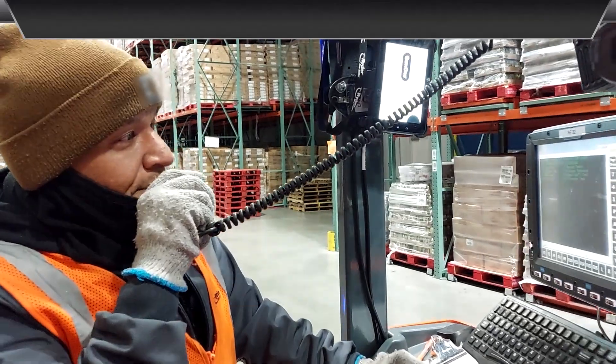My name is Carlo Manessis. I'm a material handler, and I've been working with Ryder for a year and three months now.